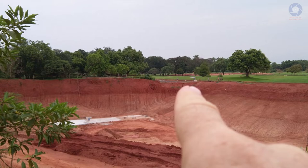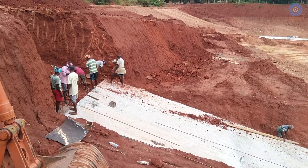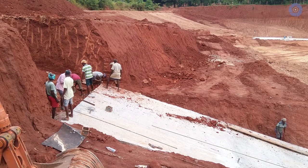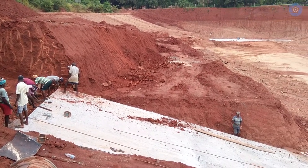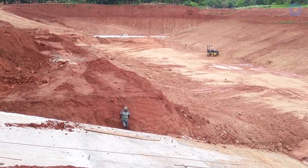On the other end, they have only the base just done. They're also working on these slopes. The guys are working night and day — there are two teams, one works at night and one works during the day, and they are racing against time.